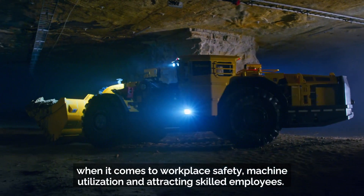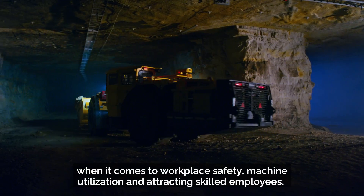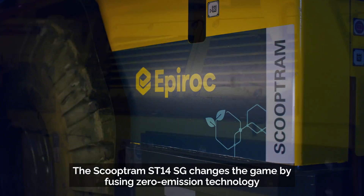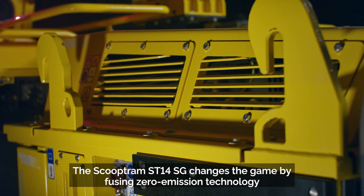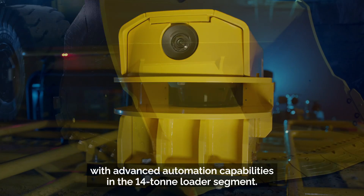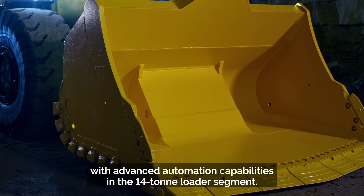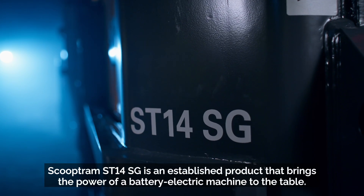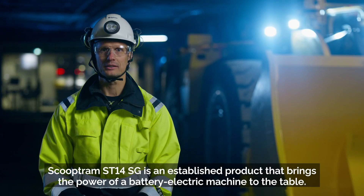The Scooptram ST14SG changes the game by fusing zero emission technology with advanced automation capabilities. In the 14-ton loader segment, the Scooptram ST14SG is an established product that brings the power of a battery electric machine to the table.